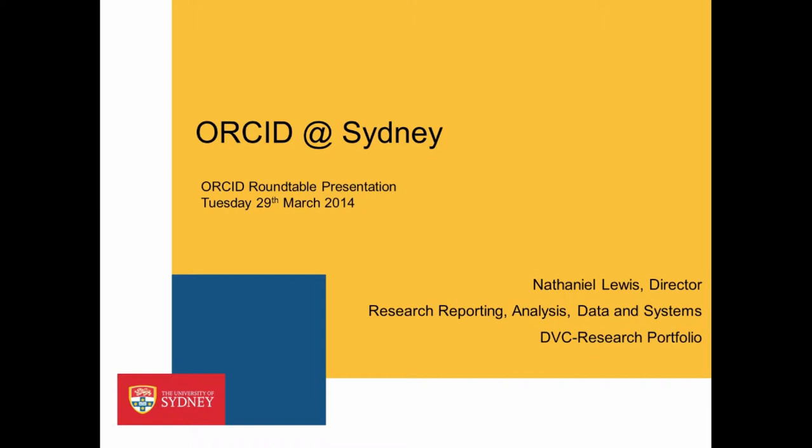Our group manages the HERDSA and ERA submission for the University of Sydney. Among other things, we manage all the research information of our researchers' contracts and grants, and maintain the information systems that hold all that data. Part of the work that we do is to look at other technological initiatives such as ORCID and see what sort of value that could add to the management of research information.